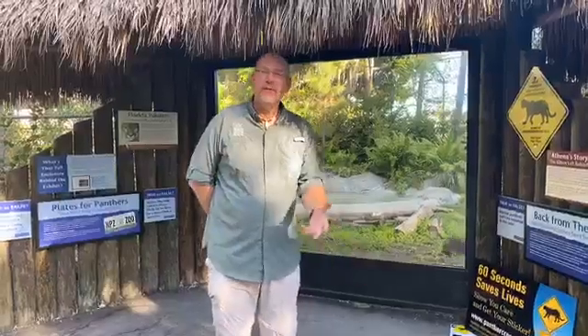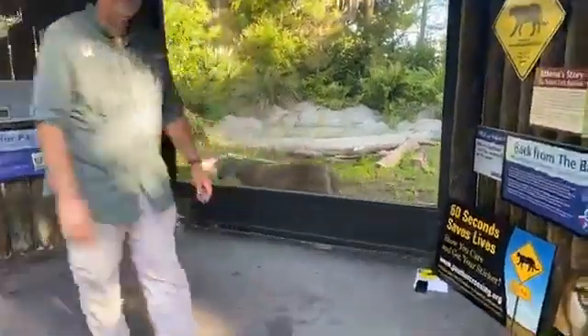Good morning, everyone. Welcome to Naples Zoo. My name is Tim Tetzloff, Director of Conservation here at Naples Zoo. I'm responsible for about 35 of our conservation programs, both locally and around the world. And this morning, we're going to be talking about Florida Panthers.